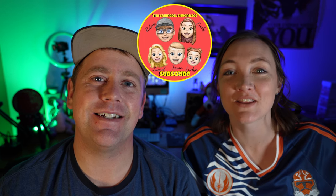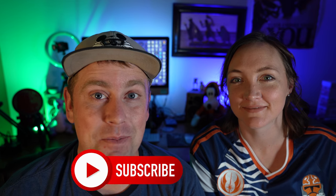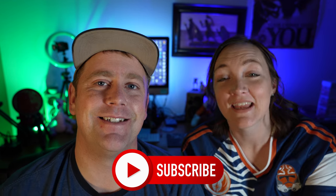Hello everybody, welcome back to the channel! My name is Rob and I'm Emily, and welcome to the Camel Chronicles. Here on this channel we do all things family travel and Disney, so if any of those are of value to you, definitely consider subscribing because you're not going to want to miss out on our future content. In this household we not only love to go big when we have Disney trips, but we also love Halloween.